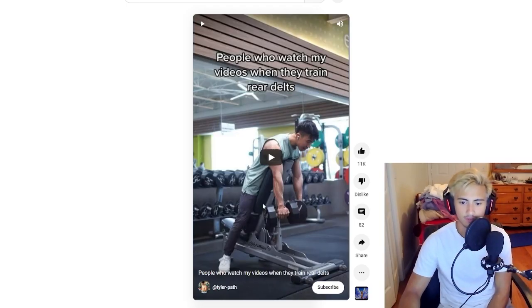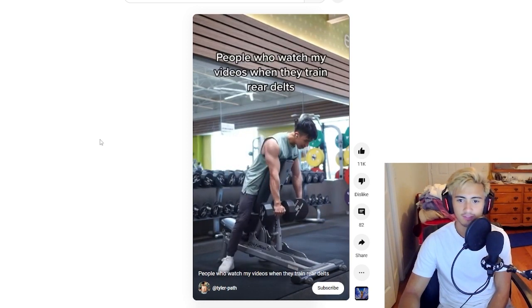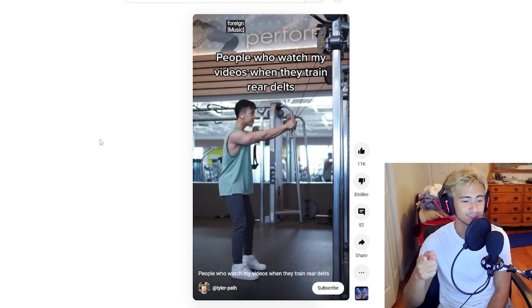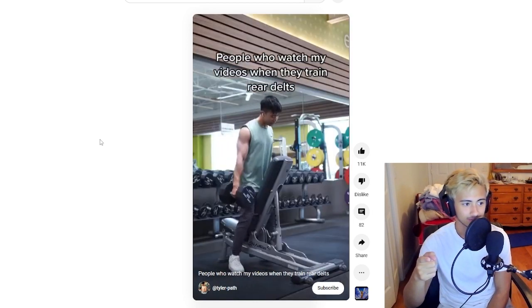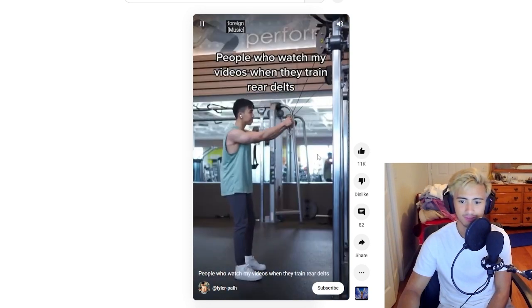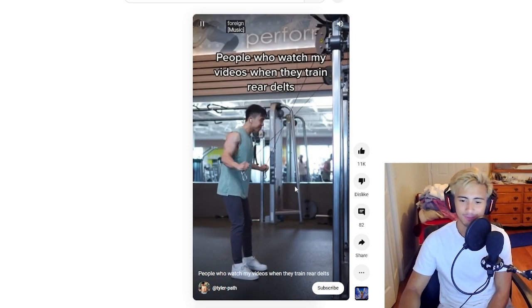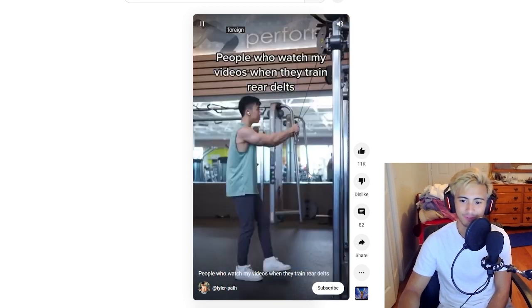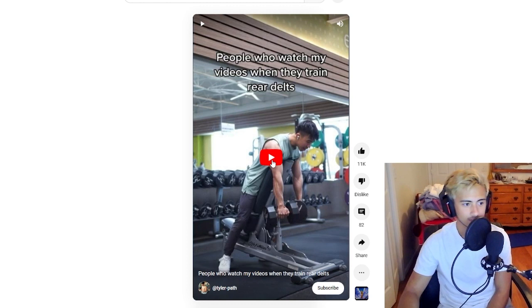This is another exercise from Tyler Path on YouTube — go subscribe to him. People who watch my videos train rear delts, and watching his videos right now, I don't know if I really trained rear delts. I like the music, this is a very chill YouTube Short. I wish it was a little longer. It looks like a good exercise; I wish he would show more than half a second of one rep. This looks like some pretty solid rear delt activation. Let's see if it works.